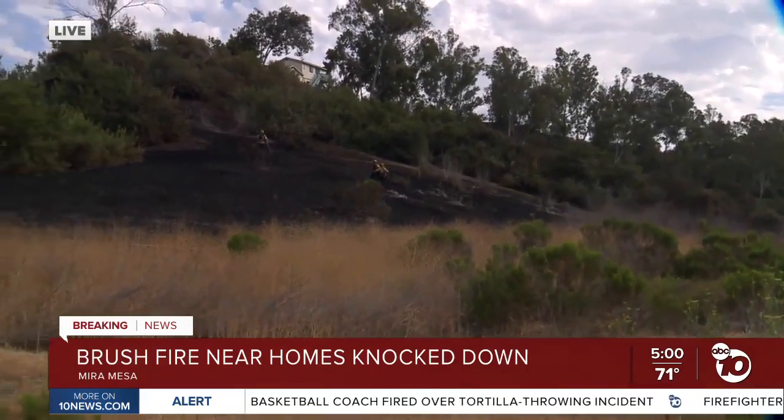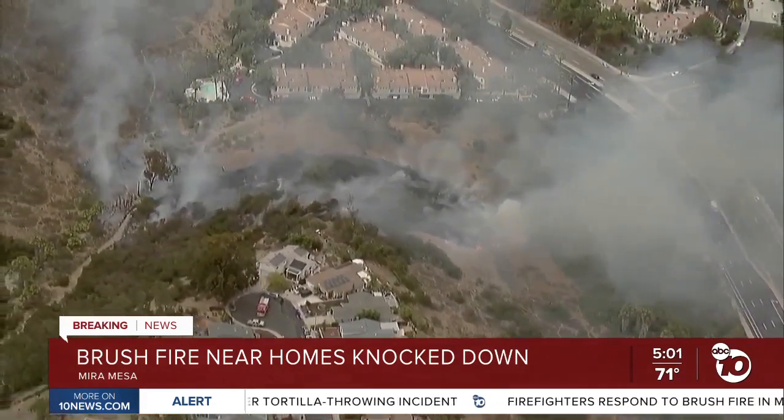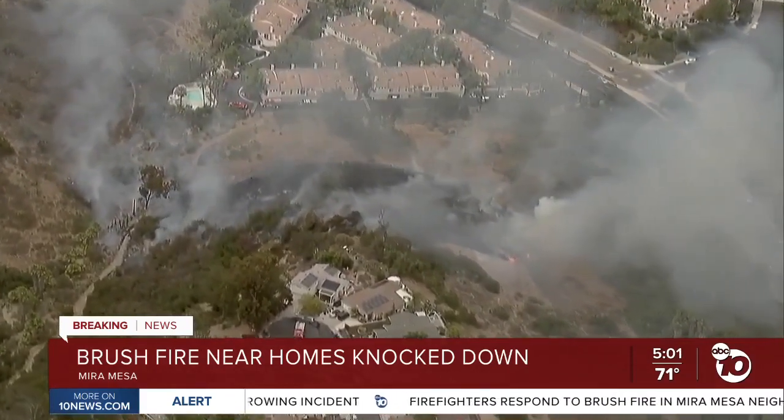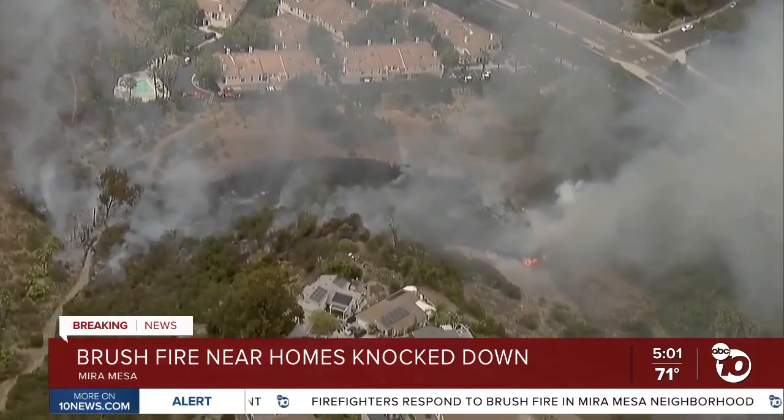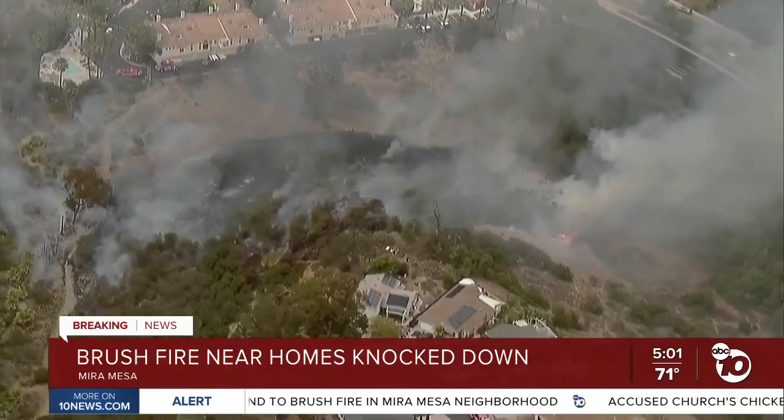Now I want to show you some video taken earlier today. This is what it looked like from the air. A Sky Ten flew over the area shortly after those flames broke out. Firefighters had two helicopters in the air doing water drops to get that fire under control.